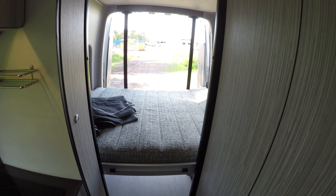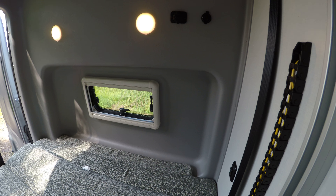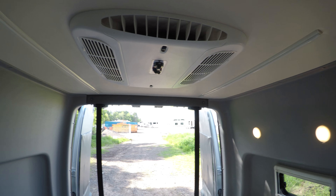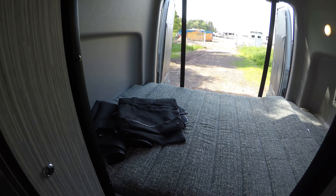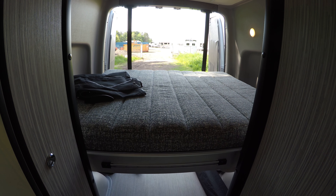You've got your bed right there, hookups, lights up above, your air conditioner, and screens for the windows. Now we'll get that bed up and out of our way so we can get back there and get you a better view.